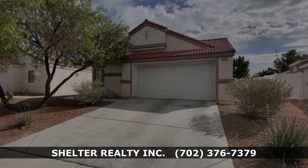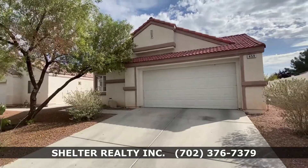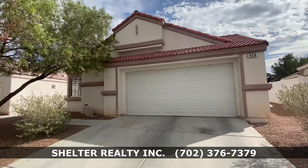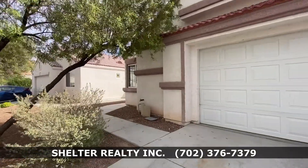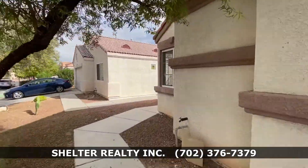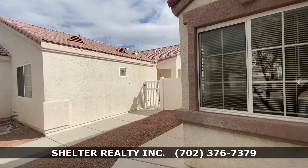Welcome to 459 Lava Beds Way Court, located in North Las Vegas. This beautiful single-story home features a two-car garage, three bedrooms, and two baths. It's 1,521 square feet.